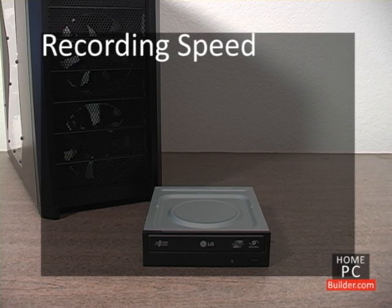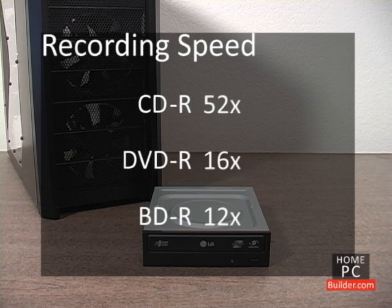When checking a drive's writing speeds, look for a minus R next to CD, DVD, and Blu-ray. The multiplier will tell you the writing speed for each type of disc.